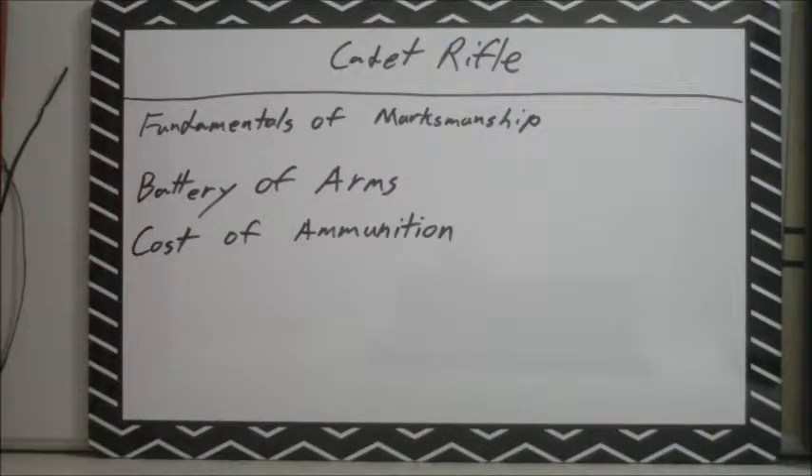Here's a concept for you: the cadet rifle, or cadet carbine, or cadet pistol. In order to understand this, we first have to talk about three things: fundamentals of marksmanship, battery of arms, and cost of ammunition. These are all very important foundations before you can understand the concept of the cadet carbine, or rifle, or pistol.